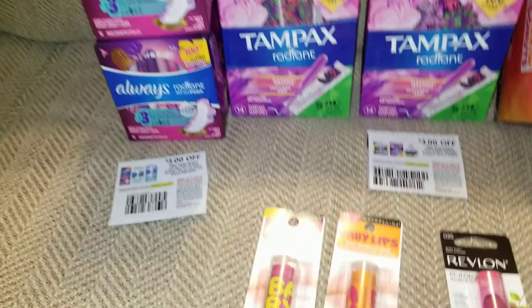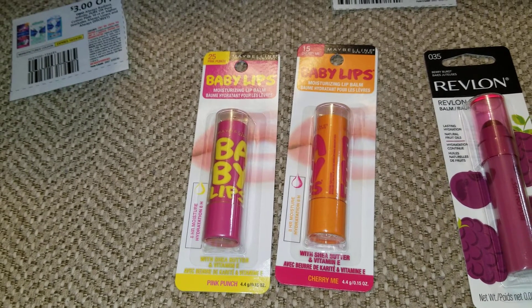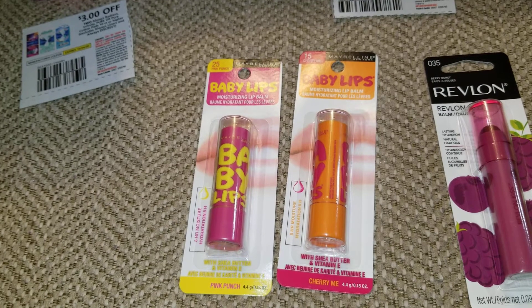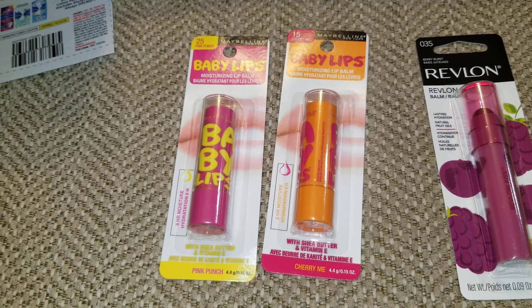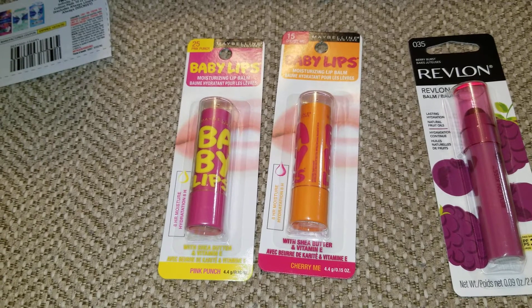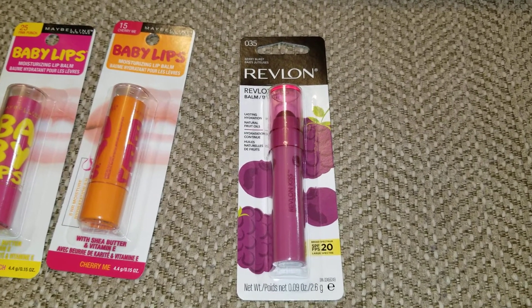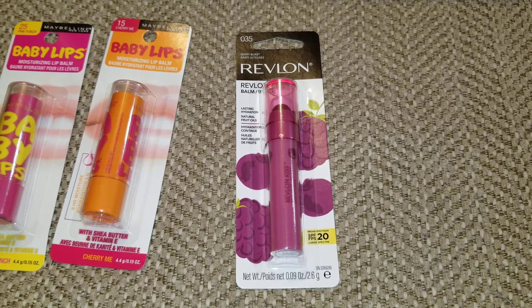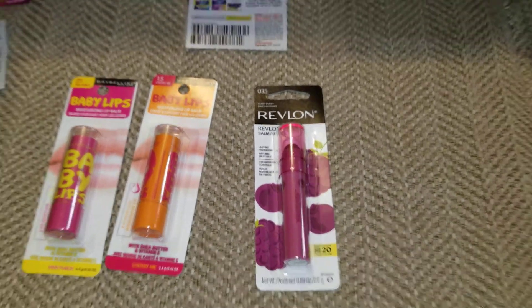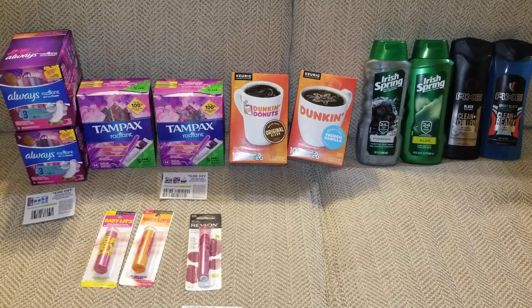The Maybelline Baby Lips are $4.79 each. I had CRTs for $4 off a Maybelline purchase — one printed last week and one this week — making each one just $0.79. When you buy two, you get a $5 Extra Care Buck back, so this is a $3.42 money maker. For the Revlon, there's a deal where you spend $10 and get $4 Extra Care Bucks back. I had a $5 off a Revlon purchase CRT, so it came to just $0.49. Everything shown in this video totaled $60.63 before coupons, and came down to $17.13 after all coupons and CRTs.